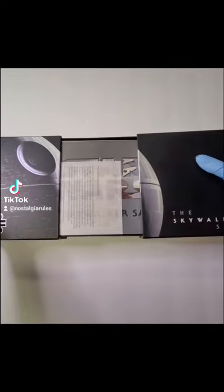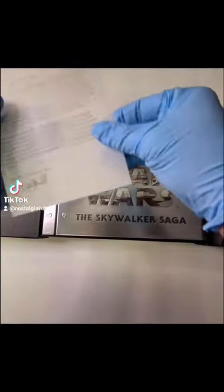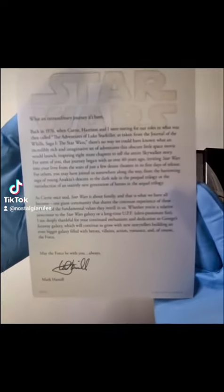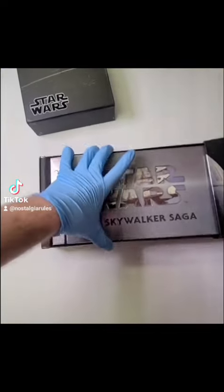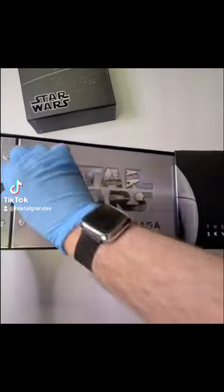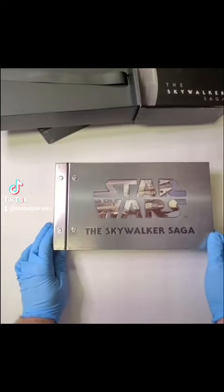So it opens up like this. Here's a nice letter from Mark Hamill — it's kind of translucent, so pause to screenshot. So it comes out like this, if I can get the other part off. I'll take this out.